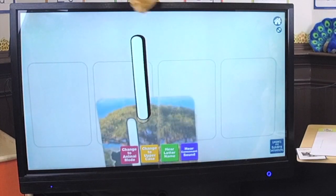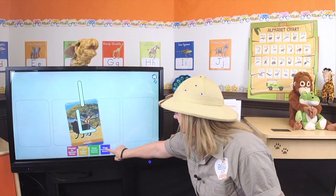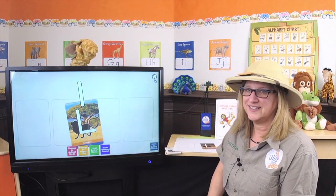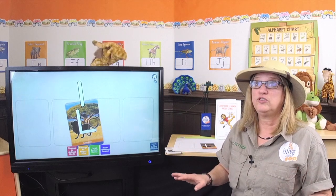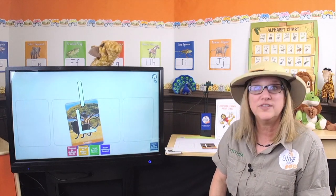So there we go. And let's hear the sound that the letter L makes. The letter L makes the sound: ooh. Ooh. Ooh. Hear that? Ooh. That's right. Ooh. Ooh. All right.